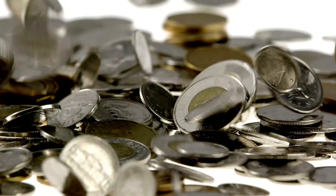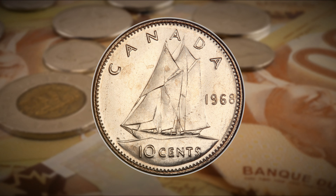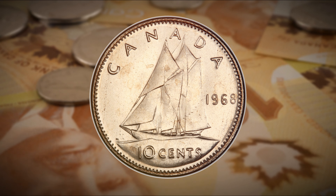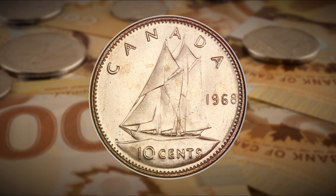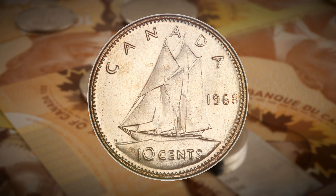Now you might be asking why would a Canadian dime from the year 1968 be so special? Is it because it was the last year for silver, or maybe because it was the first year for Canadian dimes being composed of nickel? Well, you might actually be surprised to know that in the year 1968, when making the switch in composition from silver to nickel, the Canadian mint became overburdened and commissioned the Philadelphia mint in the United States to produce a quantity of dimes to fulfill the production quota. Because of this, there are actually two different versions of Canadian 1968 nickel dimes — some produced in Canada and some in the United States — and some of these can actually be worth some pretty decent money.